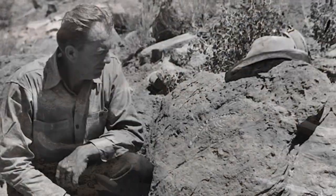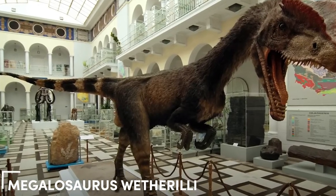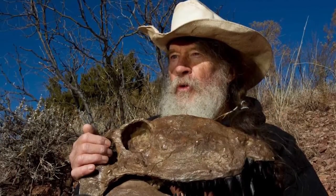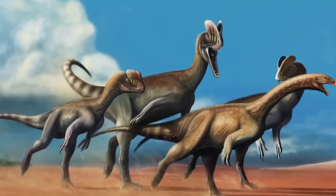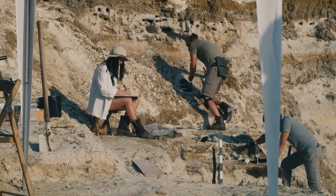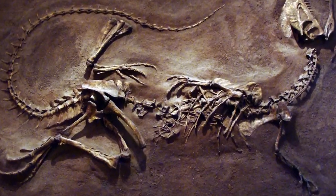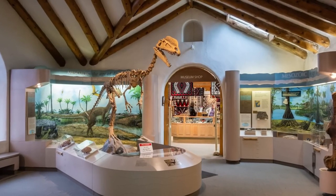When Dilophosaurus was first found in 1942, the specimens didn't have head crests, so it was initially named Megalosaurus. It took over a decade and another more complete discovery — one with those distinctive crests — to realize they had a different dinosaur on their hands. What's even more interesting is that they found three Dilophosaurus specimens together, hinting that these dinosaurs might have roamed in packs.